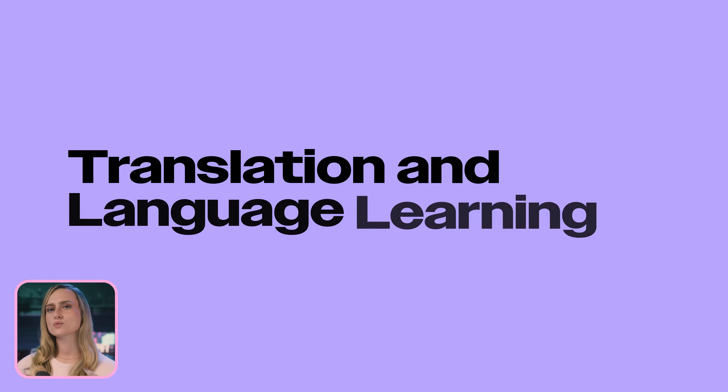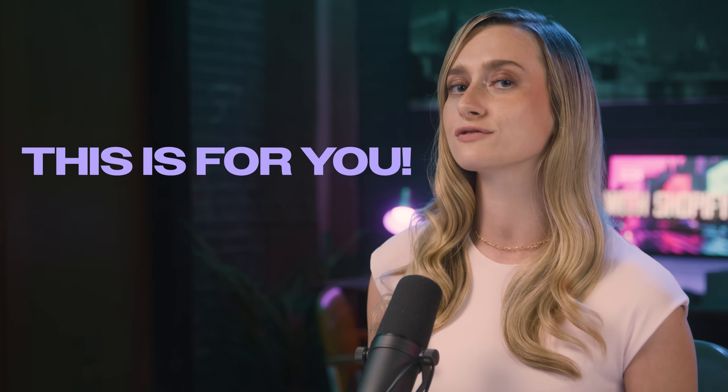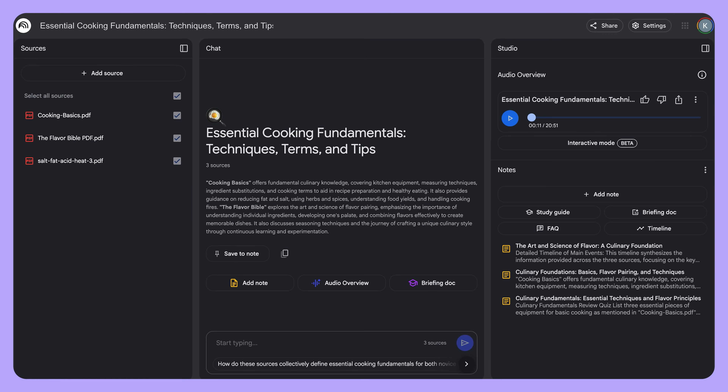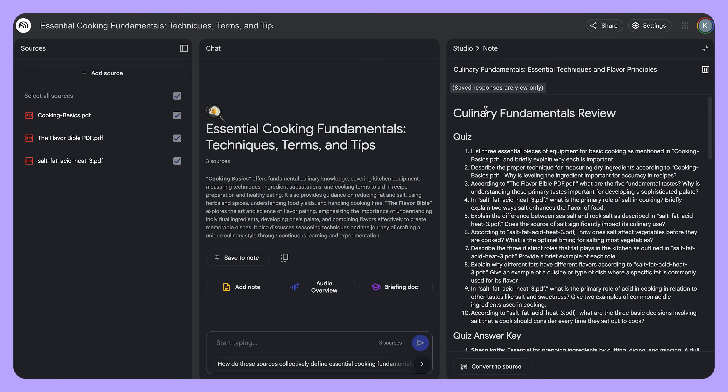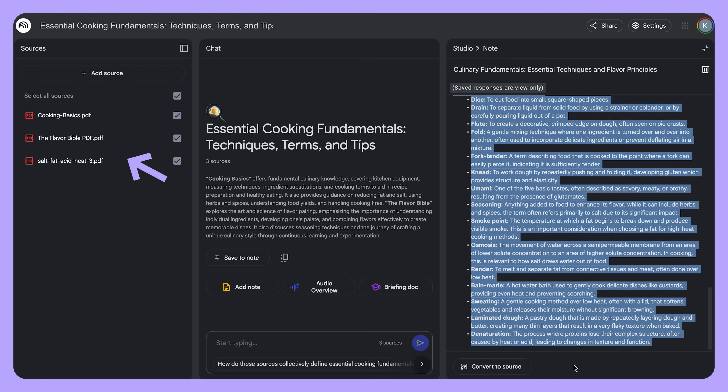So please definitely try it out. If you need to work with source material from another language, translate text, or maybe even learn a new language, then this one is for you. Notebook LM can help you out by using integrated translation tools. First, create a summary or briefing document in Notebook LM. And if your goal is to learn a new language, you can upload documents that cover topics that you really want to learn in that language.